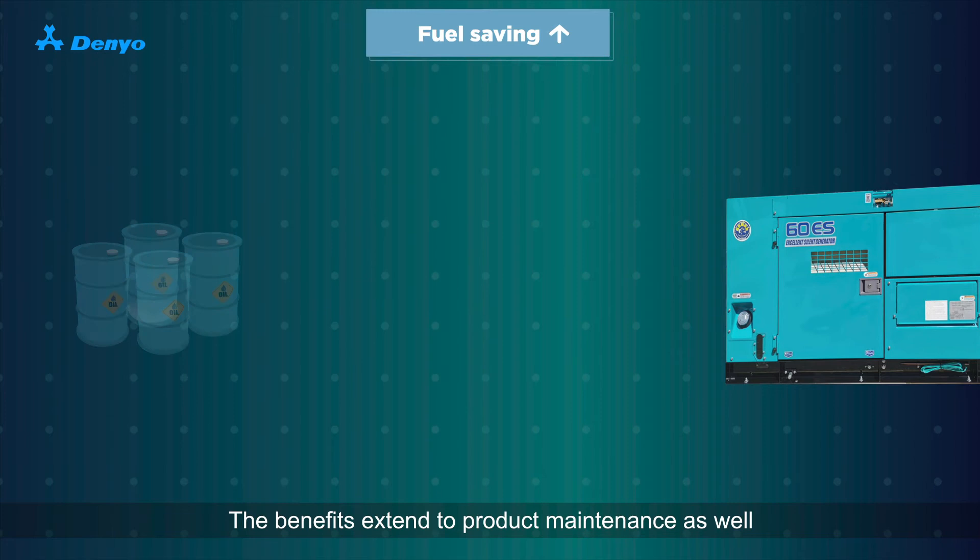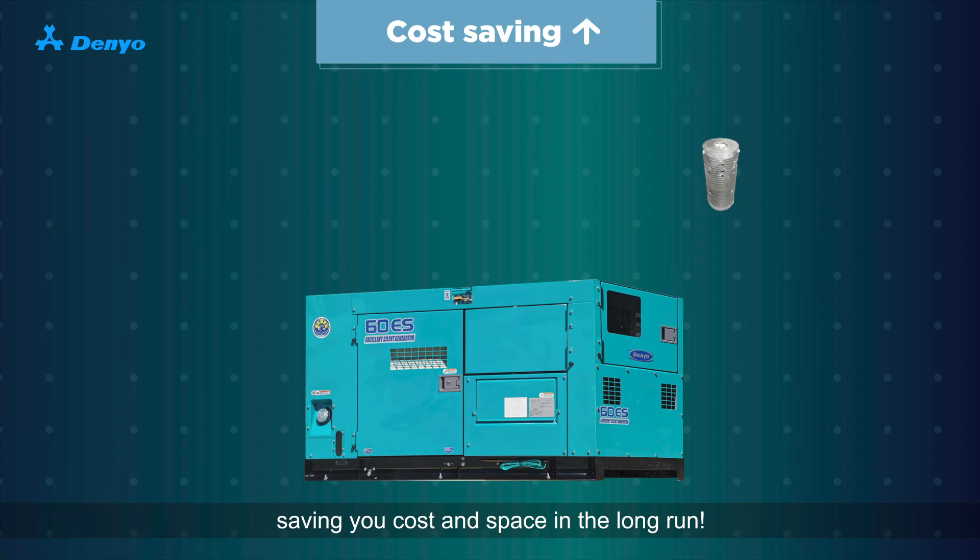The benefits extend to product maintenance as well. Smaller generators use smaller spare parts, saving you cost and space in the long run.